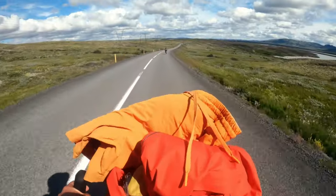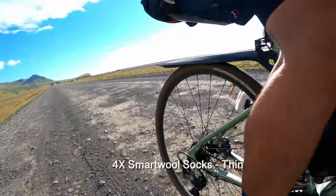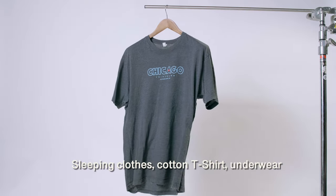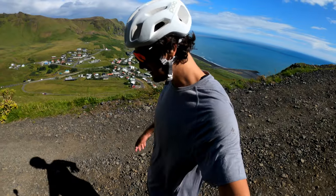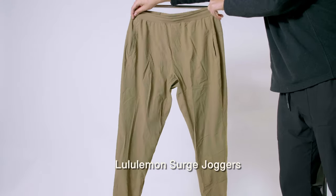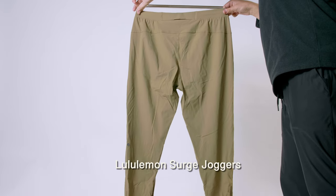For socks I brought four Smartwool pairs to rotate through. I brought a sleep t-shirt and boxers but in hindsight that was wasted space — the Smartwool gear genuinely doesn't smell even after five days of hard use. Wool dries fast, doesn't stink, and is far better than cotton. For off-bike wear I had Lululemon Surge joggers — thin, wind-resistant, and could be layered with leg warmers underneath.